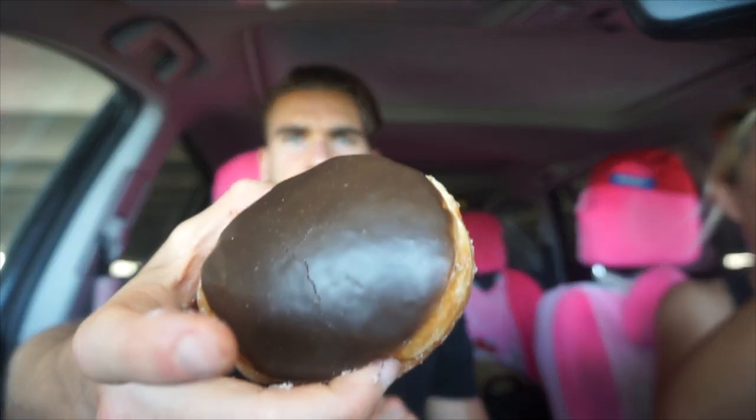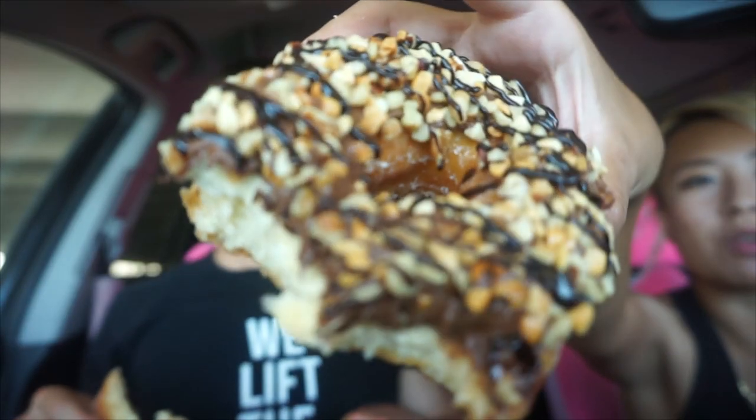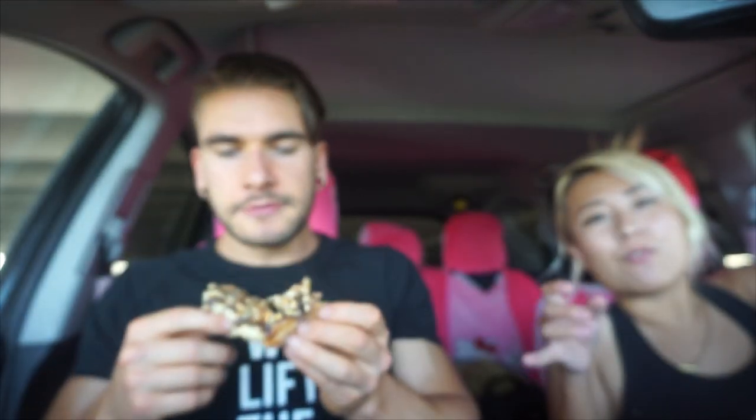So next I'm going to go with the standard Bavarian cream - can't go wrong with that, kind of like a Boston cream. And then we have the Nutty Professor, which is mixed nuts and Nutella drizzle. The Bavarian cream is very cream-filled - nice and succulent, creamy and soft, very vanilla-y, kind of pudding-y. I'm going to try this Nutty Professor. I like this a lot - I'm really getting a peanut taste. I'd almost describe it as a chocolate-covered peanut donut. The peanut is the forefront flavor with the Nutella on it.